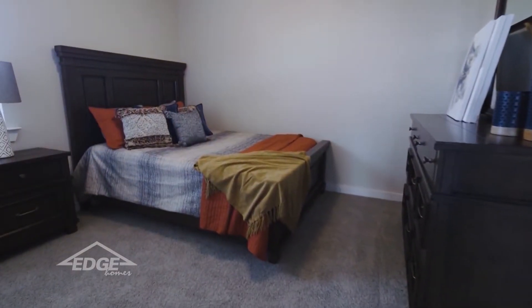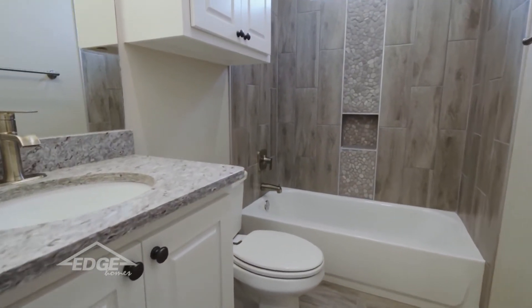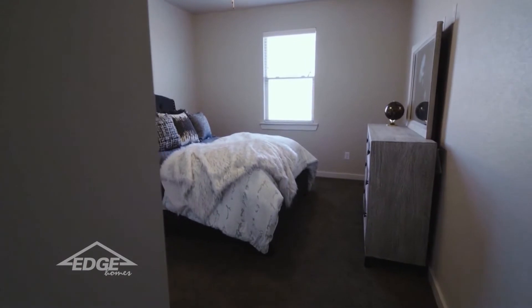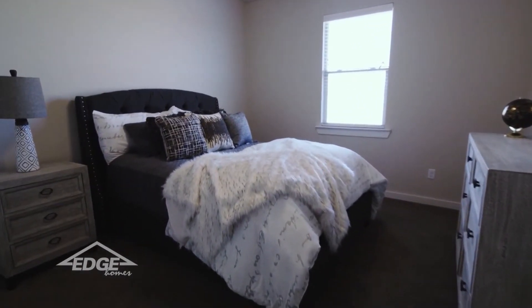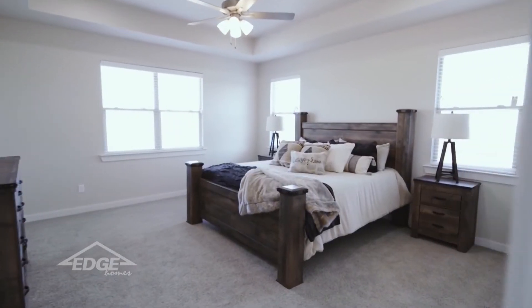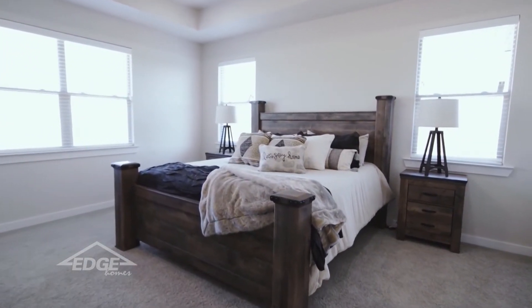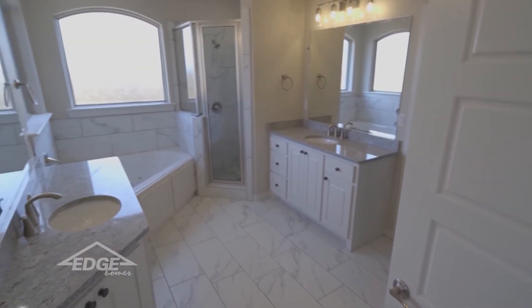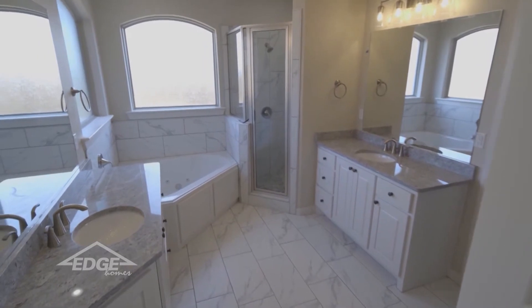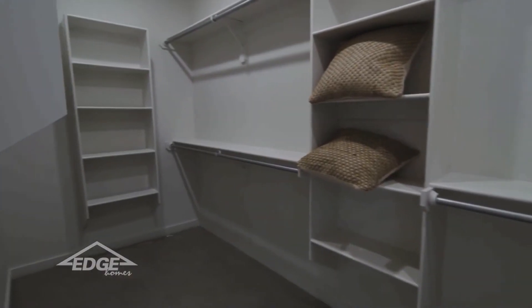Two of the guest bedrooms share a bathroom with a granite countertop and a tiled shower. Located off the living room is the guest suite with its own bathroom. The isolated master suite overlooking the backyard has tons of natural light. As you walk in the master bath, you'll notice the jetted tub, walk-in shower, his and hers vanities, and large master closet.